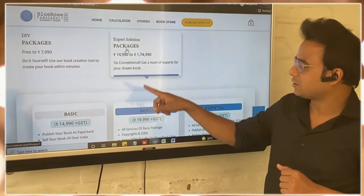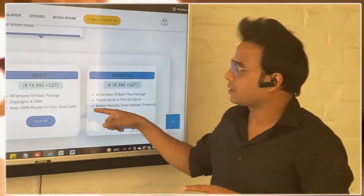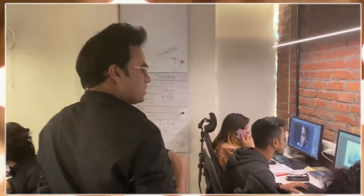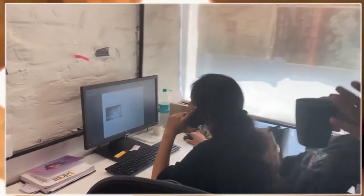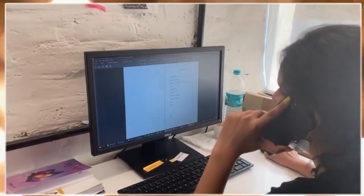Now the expert solution packages — as we discussed, we have six different options to choose from. Depending upon your requirements and the services you need, you can select the package accordingly. In expert solution, we have an entire team working with you: we assign you a manager, an assistant manager, a dedicated designer, and a formatter — everyone will talk to you to understand your specific requirements and design your book exactly as you want. And not just a cover designer — you also get a dedicated interior designer and formatter who will design your interior layout, which is extremely important and appeals to readers.